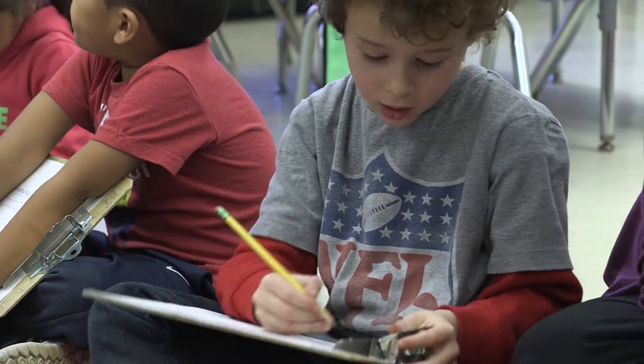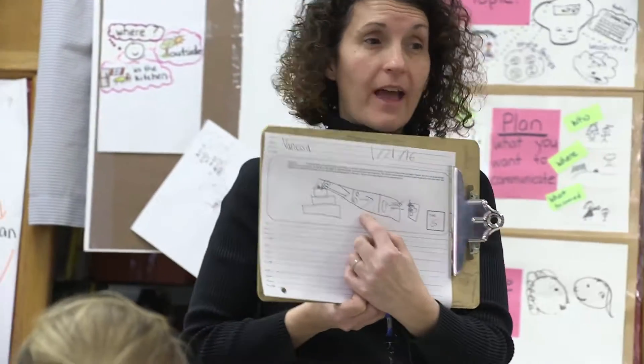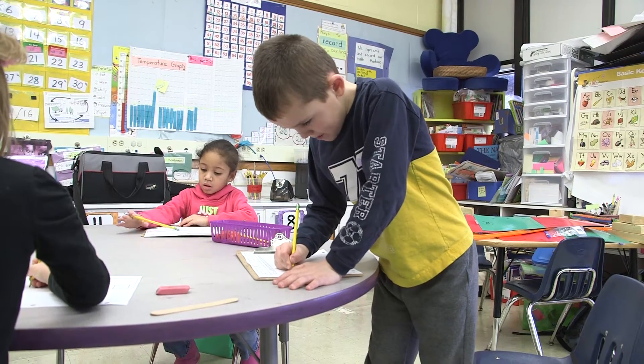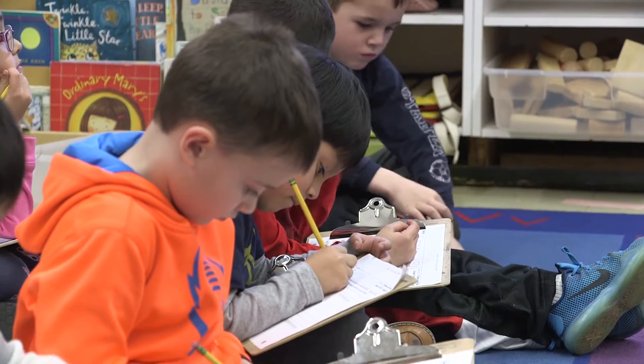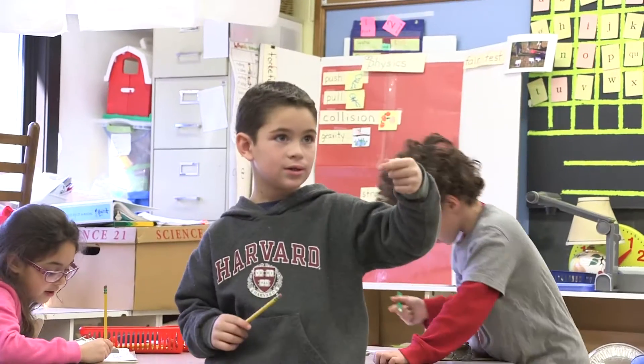We've always believed in hands-on learning, but I think what this is is more of the discovery. The children aren't being told what they'll find. They're being shown how to conduct their experiments and how to work together in groups with the science objects. But what they're doing is discovering the world around them by conducting these experiments together and then having the opportunity to speak to each other about it.